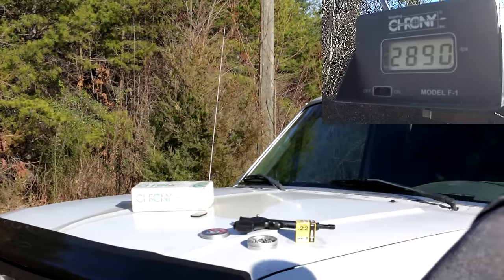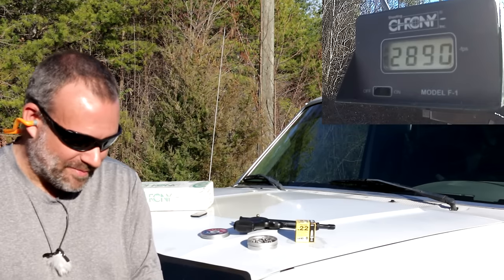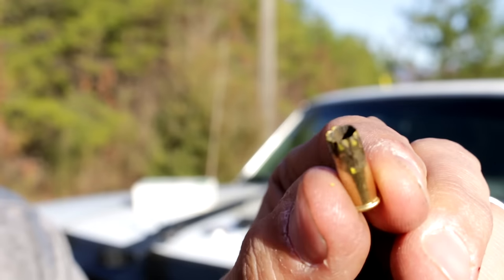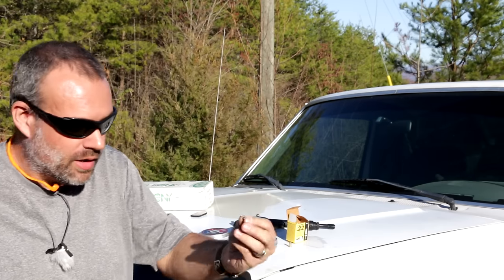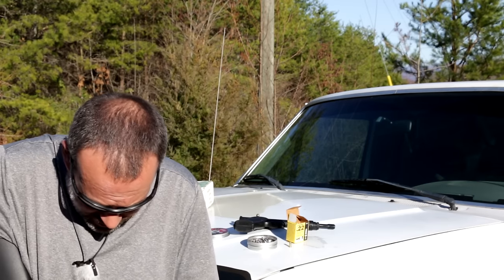What? 2,890 feet per second! Is that real? Here's what happens to a .22 blank when it's shot in a .22 rimfire. I've got to try that again. I moved the chronograph further away because I think some of that smoke may have affected the actual reading — that can happen, that is not unusual.